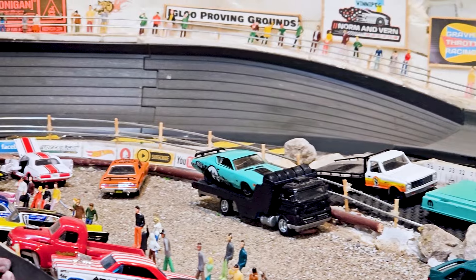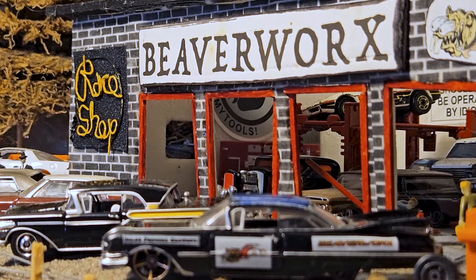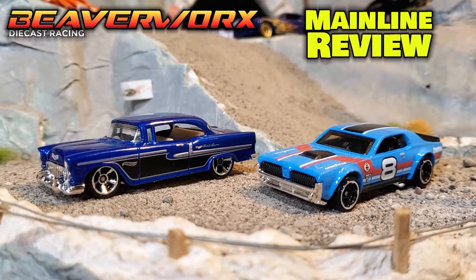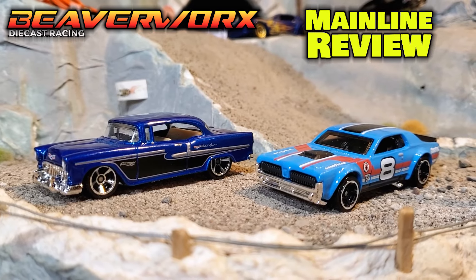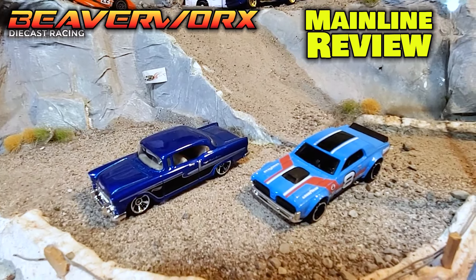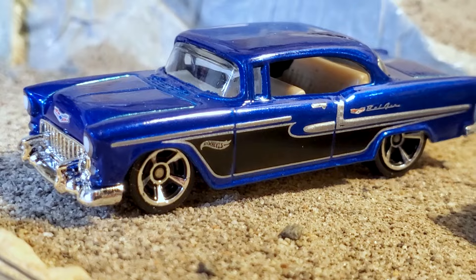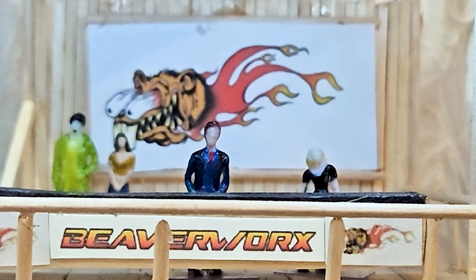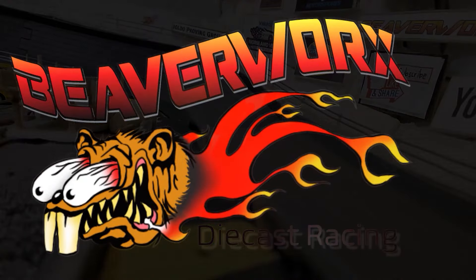We got a couple of cars lined up fresh out of the pack. It's Beaverworks Diecast Racing and the Igloo Proving Grounds mainline review. These are the twins of the super treasure hunts — the cars that Hot Wheels selected to be treasure hunts. Are they fast enough to take on the mainline review champ? We're going to see here on Beaverworks Diecast Racing.